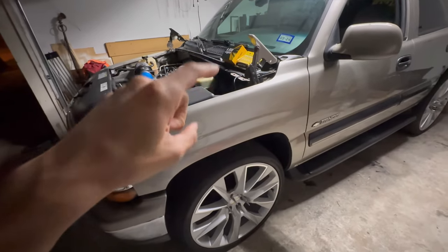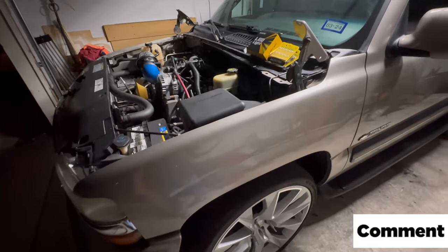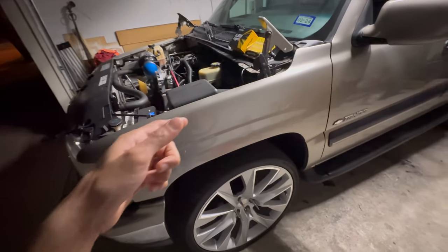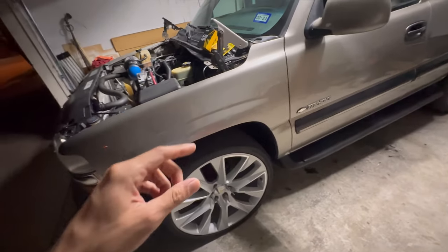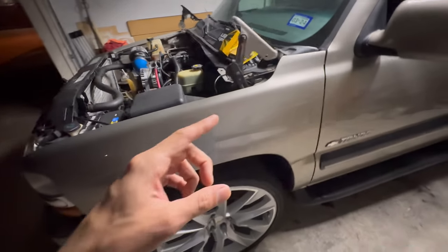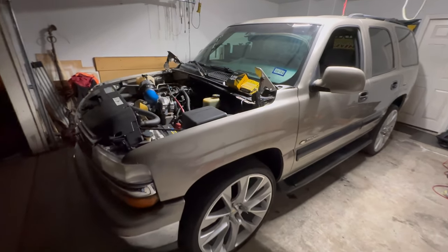Alright guys, let me know what you think on these lights — I think they did real good, so I approve and give them a thumbs up. You guys let me know what you think down below in the comments, if you liked them or not. And if you like this content, don't forget to hit that like button, subscribe, comment — all that good stuff — so we can keep making more videos like this. That'll be it for this video and I'll see you guys on the next one.